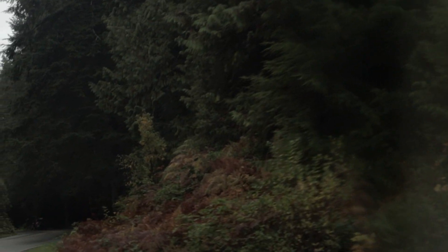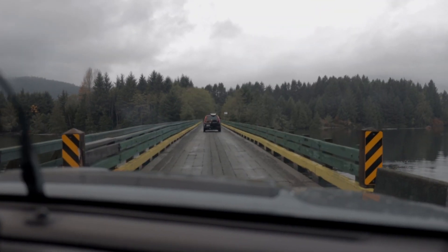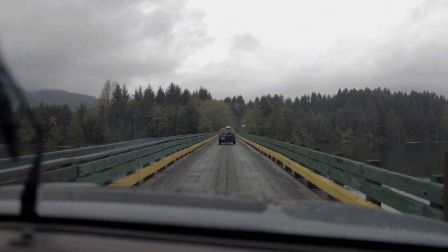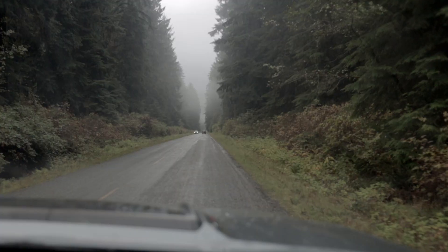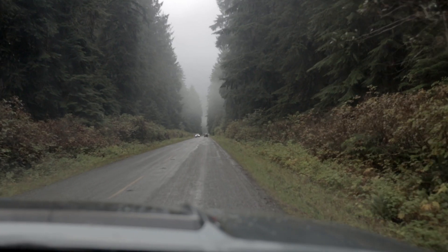From Port Renfrew we head north, winding our way through rough logging roads with potholes big enough to swallow small cars. You can expect to see waterfalls, large stands of trees, and massive flowing rivers on your way.